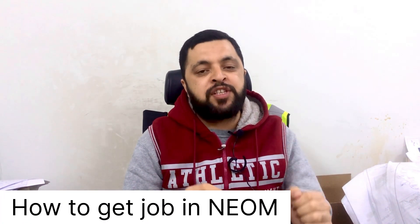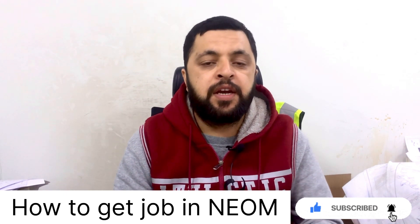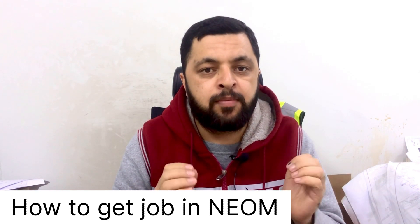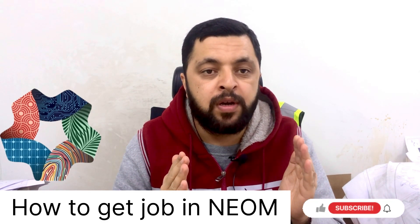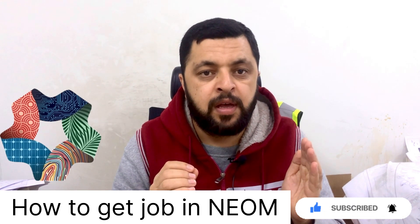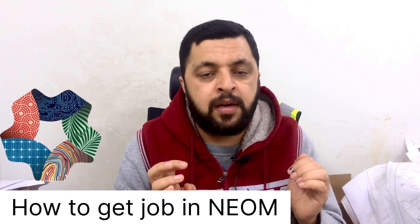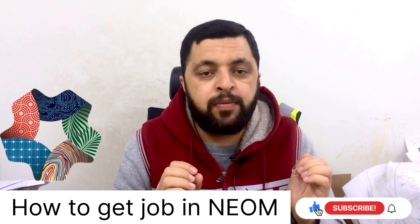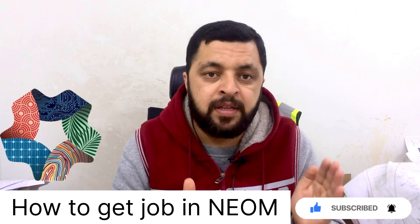Assalamualaikum dear friends, I am Engineer Sepullah and you are watching the Several Engineered site YouTube channel. Today I am going to tell you how to get a job in the NEOM project. This is a guidance video and you have to watch this from start till the end without skipping any part, to get the full information. I am receiving this question in the comment section and on my social networks, especially from fresh engineers, so today we will discuss all the possible ways to get a job in the NEOM project.